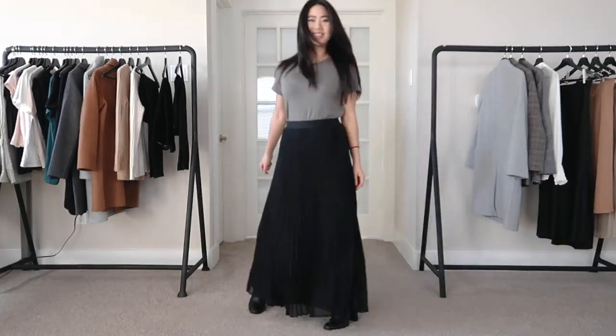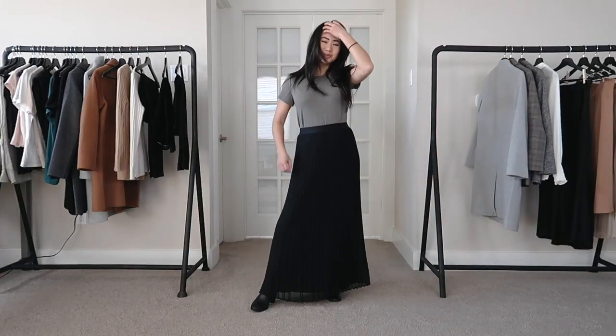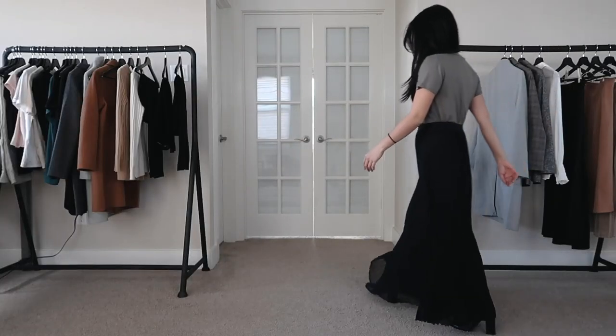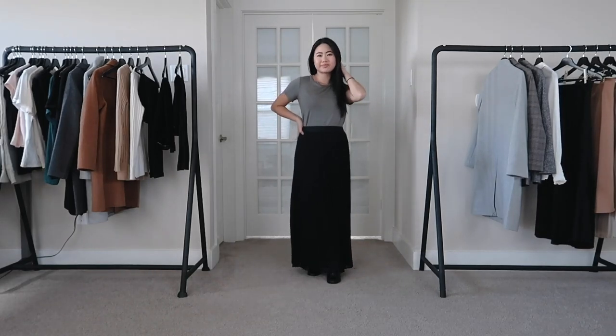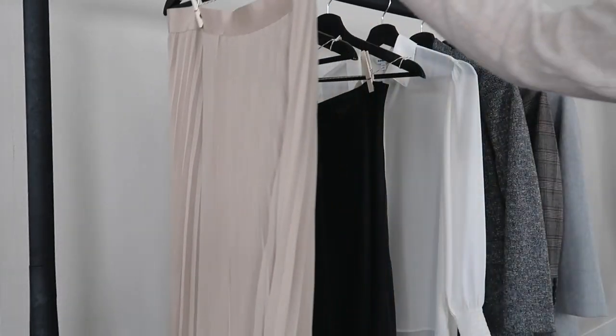I went ahead and paired the skirt with a bodysuit t-shirt to dress it down a little bit, and I absolutely love this look. It's definitely a little bit more wearable than the white button-up I was wearing before, which is more formal and dressy. Once the skirt is taken up, it'll be a lot more casual. I can see myself wearing this with a sweater too — very versatile. I am definitely keeping both of these skirts.